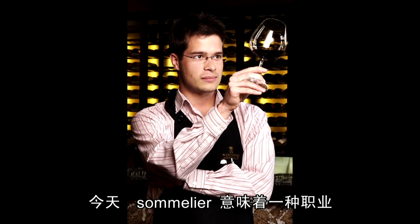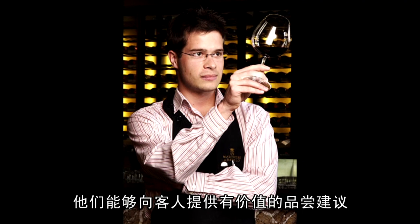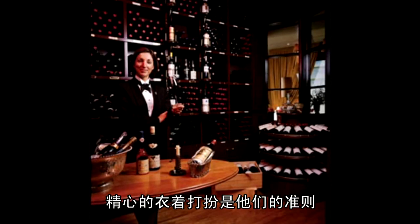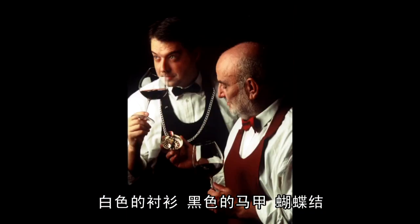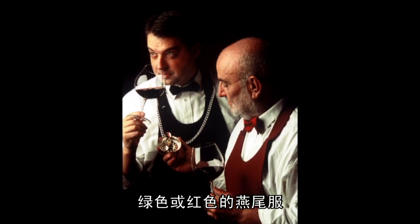Today, sommelier means a professional who is capable of giving valuable advice to customers in a restaurant. He must make himself instantly recognizable in the dining room, which is the reason for the careful choice of clothes: black trousers, shoes and socks, a white shirt, black waistcoat and bow tie, and a green swallowtail jacket or a red one.